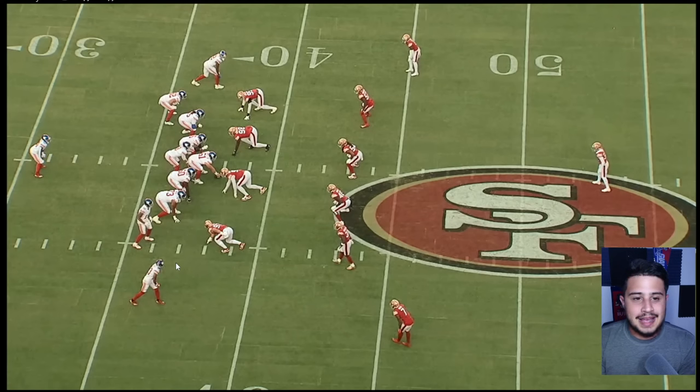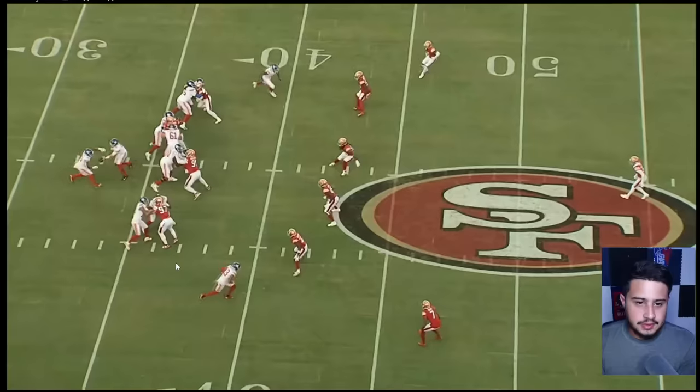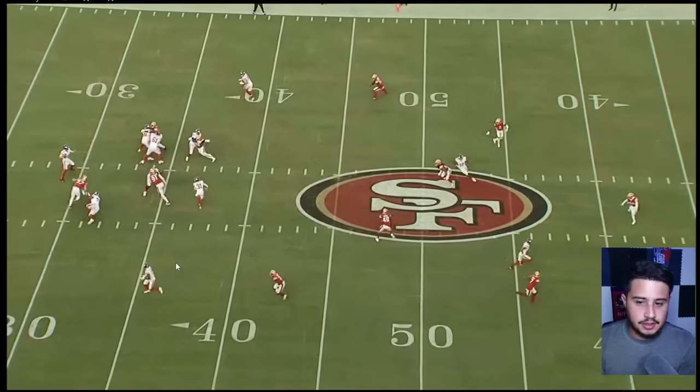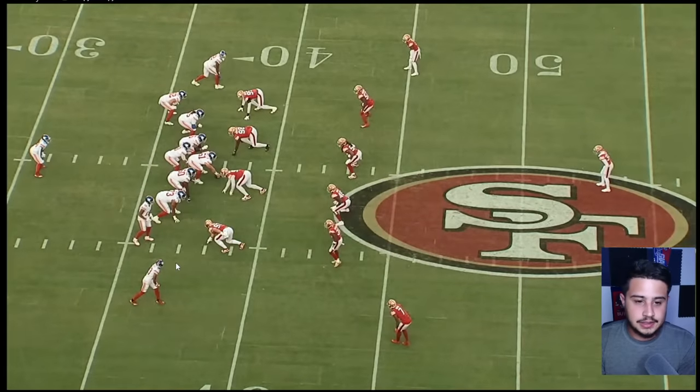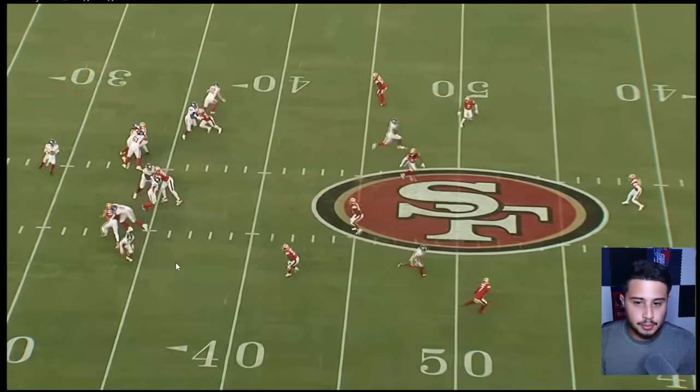Right off the bat — this is the second or third play of the game, on the first drive. Right off the bat I knew what the Giants wanted to do, and how the 49ers reacted to our offense based on what they watched of us in film review. The Giants are going to run the Yankee concept that they run every single game. It works — I do love the Yankee concept.